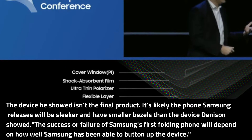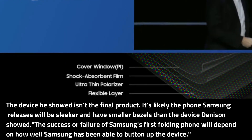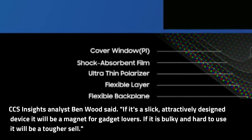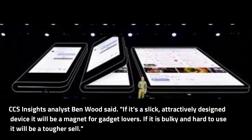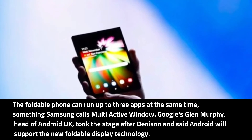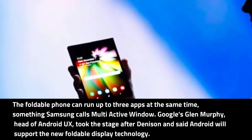The success or failure of Samsung's first folding phone will depend on how well Samsung has been able to button up the device, CCS Insights analyst Ben Wood said. If it's a slick, attractively designed device it will be a magnet for gadget lovers. If it is bulky and hard to use, it will be a tougher sell.